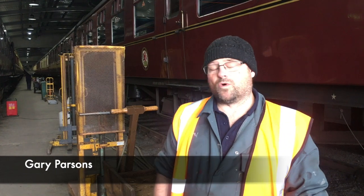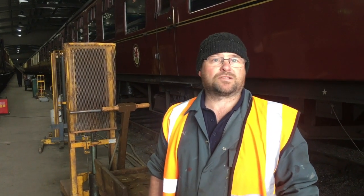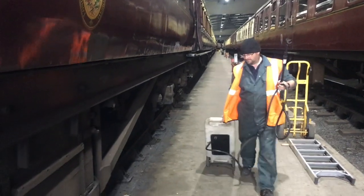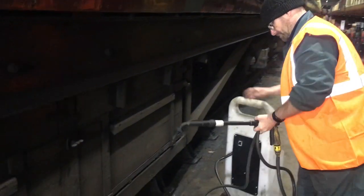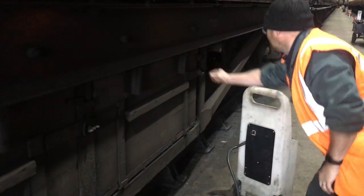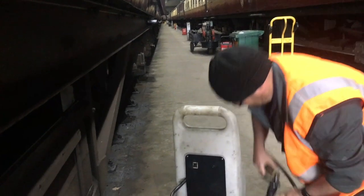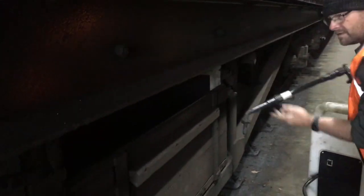Mainly I'm responsible for making sure that all the batteries are checked and topped up, so we'll go along and do all that and then get them on charge. On the insides, what we normally do is walk through, and if there's anything that we find that's broken we fix it. Once we've done all that we then have to sign off paperwork to say that the carriages are now fit to run, and that's what we do every week.